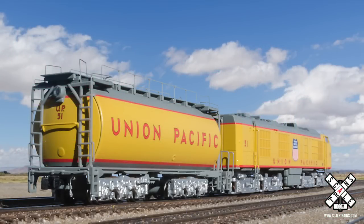Now that we've learned about the history of the prototype, let's learn more about these exquisite models. Just like all of our rivet counter models, they have road number and era-specific details. You'll notice two versions sitting in front of me here on the table.